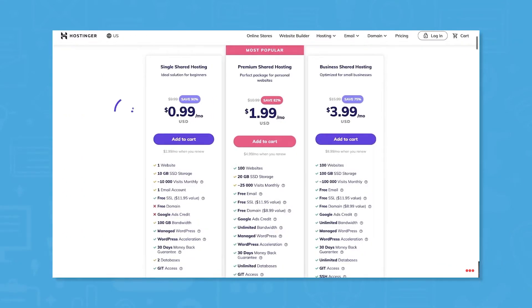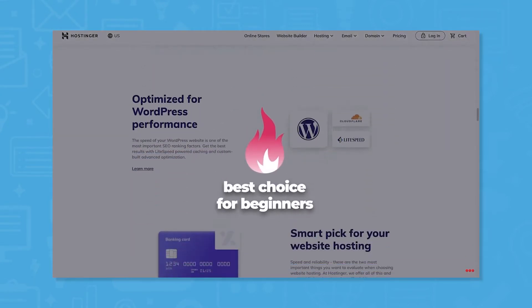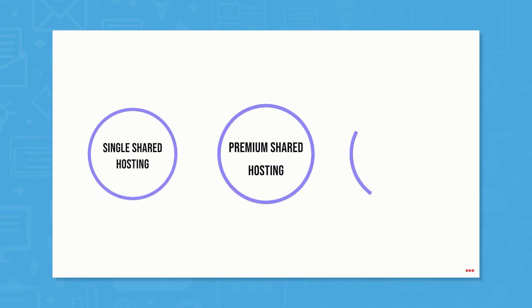With Hostinger web hosting services, developers don't need to compromise their code or website. It offers tools such as SSH, WPCLI, PHP Version Control, and MySQL Manager to keep users in the driver's seat and with complete creative control over their endeavors.